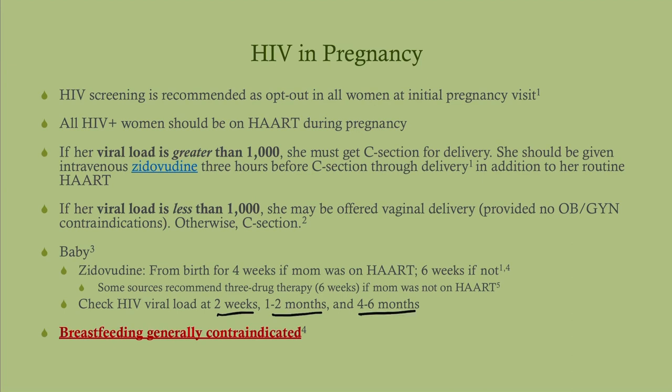We check the HIV viral load rather than antibodies because antibodies cross the placenta and will be positive regardless. Breastfeeding is generally contraindicated for HIV-positive mothers.